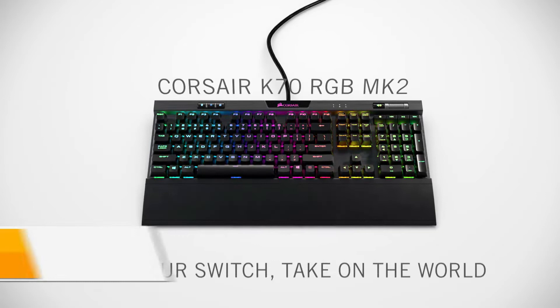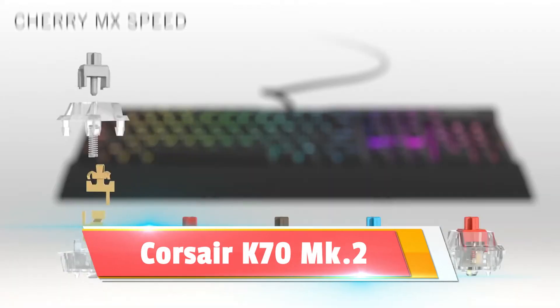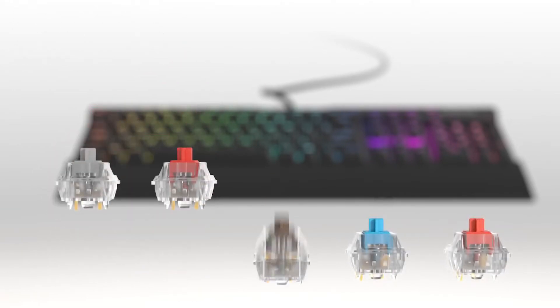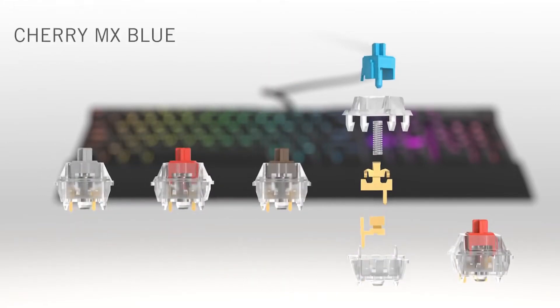Every once in a blue moon, I'll test a product like the Corsair K70 MK.2 and realize that it has no significant flaws. This peripheral is the only keyboard to earn a 5-star review at Best Gadget Pick. It's comfortable and offers a flawless typing experience, thanks to authentic Cherry MX key switches.